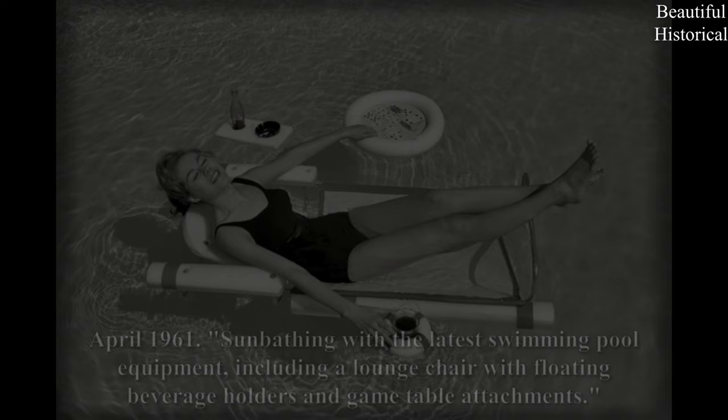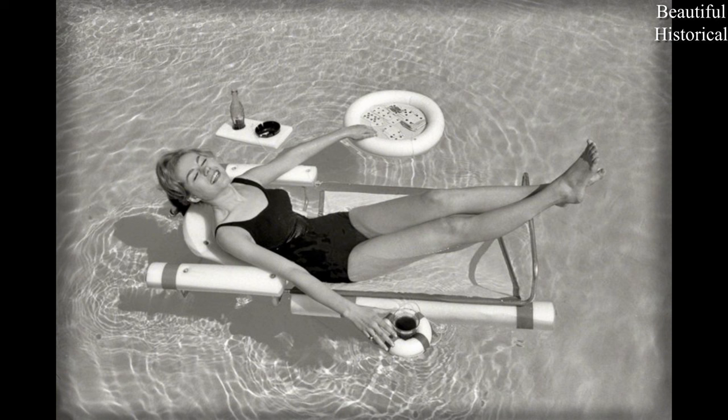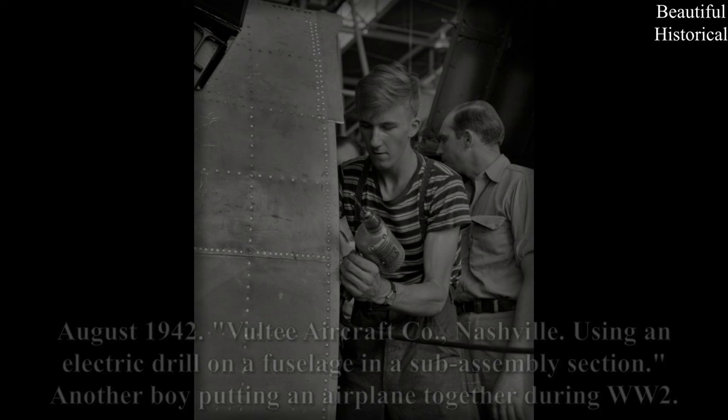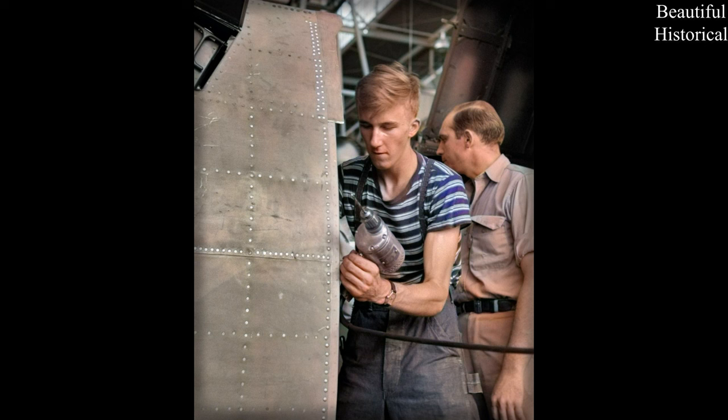April 1961. Sunbathing with the latest swimming pool equipment, including a lounge chair with floating beverage holders and game table attachments. August 1942. Voltea Aircraft Company, Nashville. Using an electric drill on a fuselage in a sub-assembly section — another boy putting an airplane together during WW2.